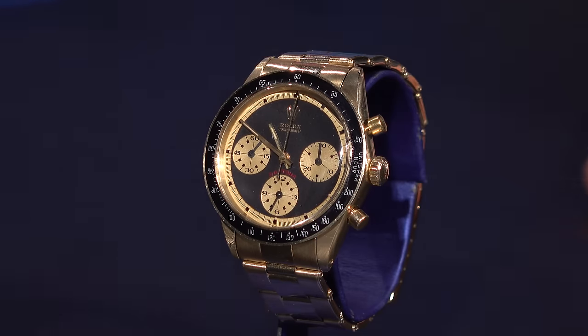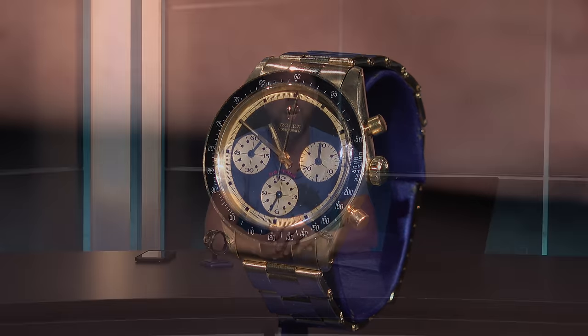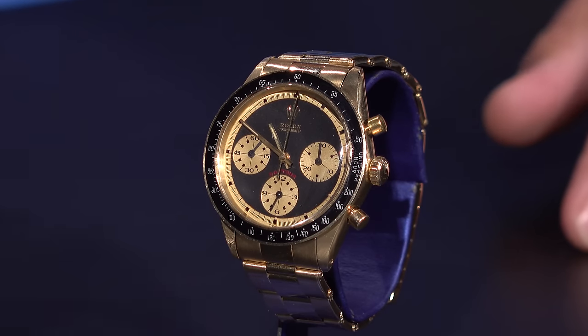A JPS Daytona Paul Newman Daytona is an extremely special watch — and how can it get even more special? You guys have seen a few videos where I featured a gentleman by the name of Bob Marin. Those are some of my most viewed videos, and as much as I'd like to tell you about how special this particular Daytona is, I decided to invite Bob Marin back to the show — a home run, lights out JPS of all JPSs.